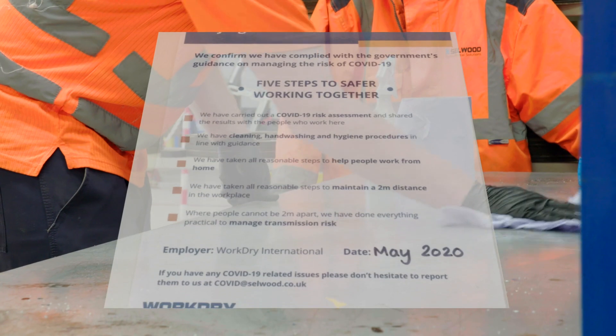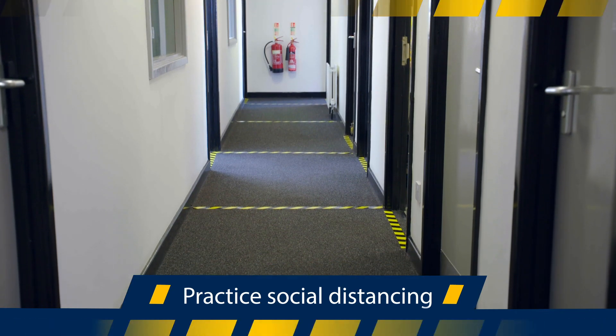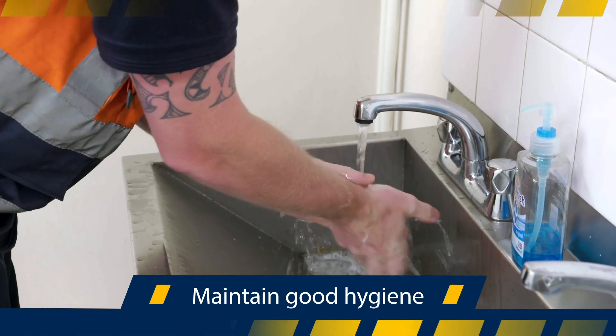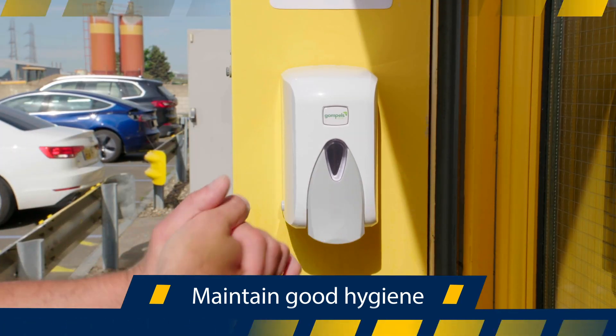Firstly, you should always follow government advice. Always stay two meters apart from other people. The hazard tape and visual markings should help you to remember. Regularly wash your hands with soap and water for at least 20 seconds. Hand sanitizer can be used when this is not possible. Sanitiser stations are at the entrance and exit of every building.